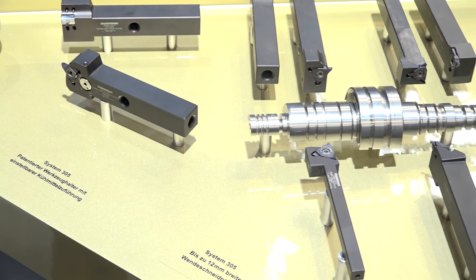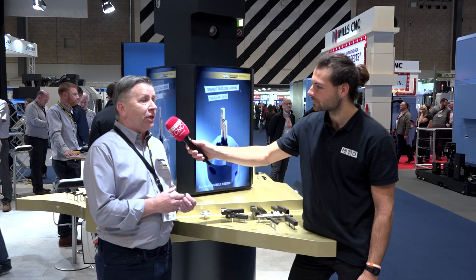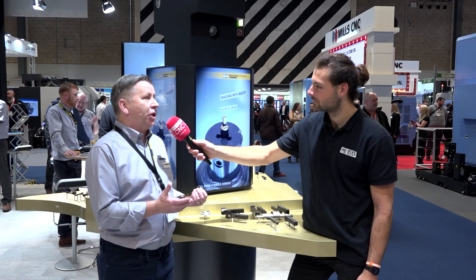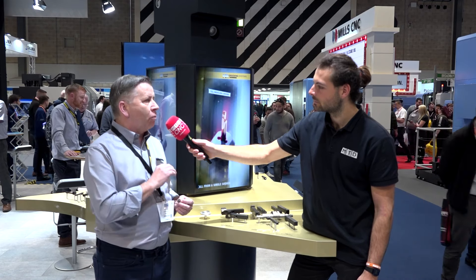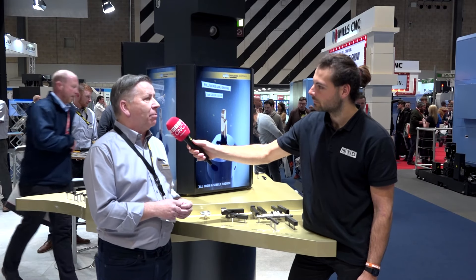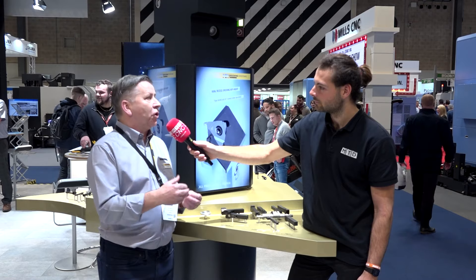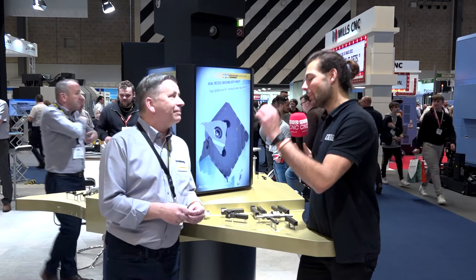Absolutely correct. We can handle very intricate grooves, and also where there are large manufacturing quantities we can save a lot of time by coming in in one pass. The specials are generally all engineered over in Germany — we've got a team out there working on them pretty much all the time. It's massively expanding for us as a company with some superb results, and it's an area we're really looking to grow in the UK as well.